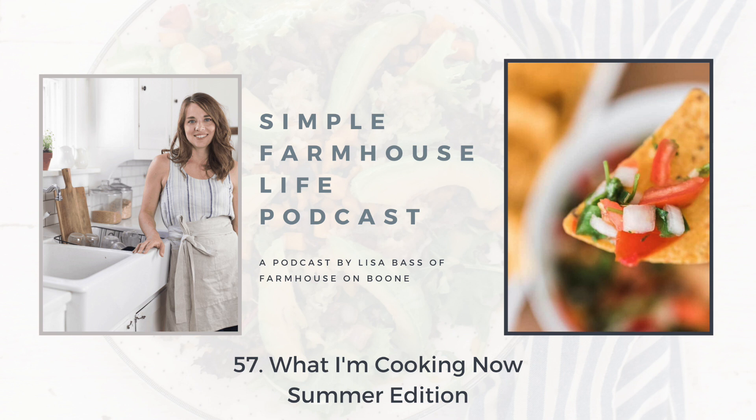If you do not yet have access to the Farmhouse on Boone subscriber library, it's a place where I have all of my free eBooks and printables, everything you need to get started on your simple living journey. Make sure to go over and grab that at farmhouseonboone.com/farmhouse-resources. My name is Lisa, mom of six and creator of the blog and YouTube channel Farmhouse on Boone. Join me as I share my love for creating a handmade home, from-scratch cooking, and a little mom and entrepreneur life along the way.